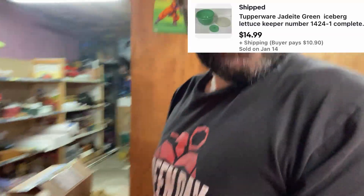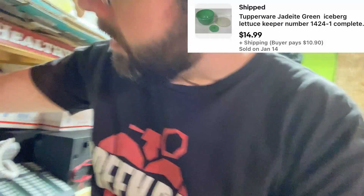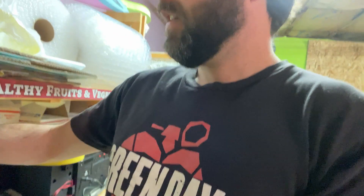I spoke about in my last video listing a bunch of Tupperware, and when you list a bunch of something, usually it sells. So I have a jadeite green lettuce keeper. Got piles of it, more in other places as well. I finally implemented a category shelving system.